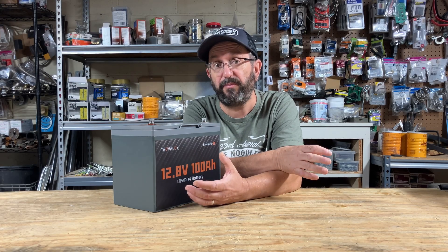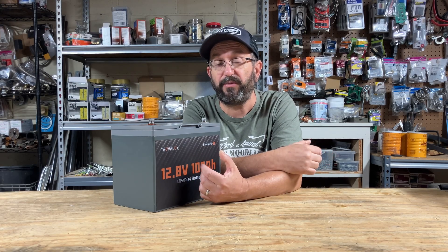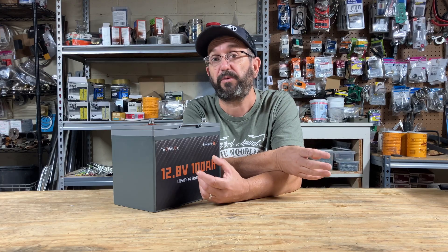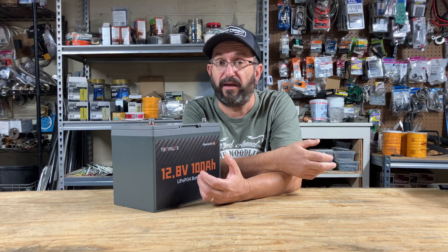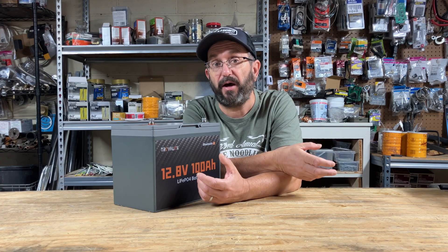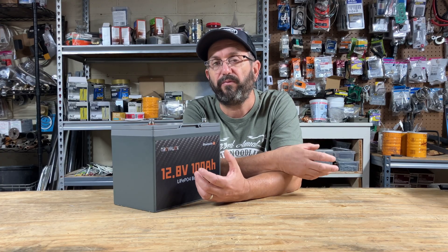Today and tomorrow are Amazon Prime Days. So I thought I would take this time to do a special Amazon Prime Day recommendation video where I talk about the things that I've used and that I like. Some of these things were sent to me, some of these things I bought, but I use and like all of these items.